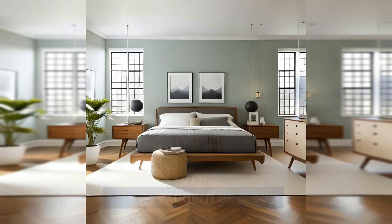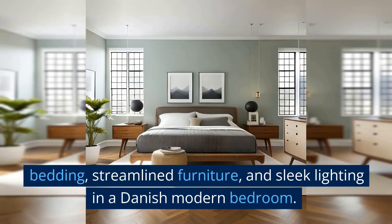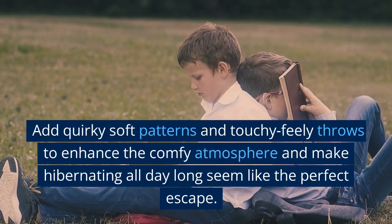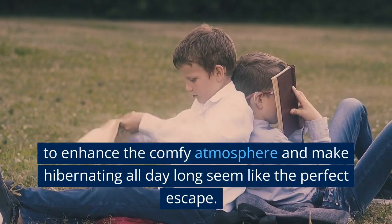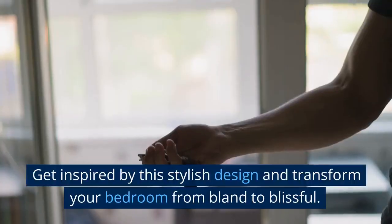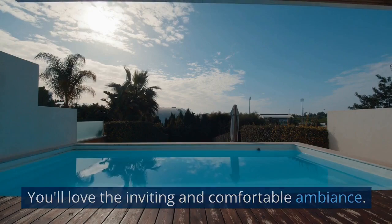Danish Modern Bedroom: Create a sumptuous sleep haven with luxurious bedding, streamlined furniture, and sleek lighting in a Danish modern bedroom. Add quirky soft patterns and touchy-feely throws to enhance the comfy atmosphere and make hibernating all day long seem like the perfect escape. Get inspired by this stylish design and transform your bedroom from bland to blissful — you'll love the inviting and comfortable ambience.